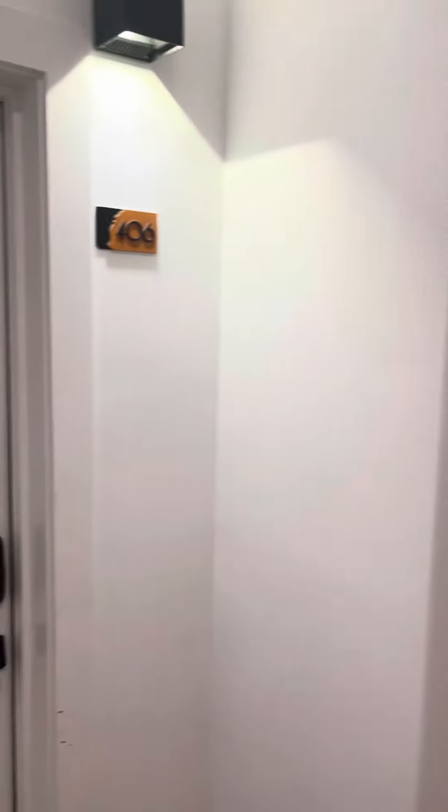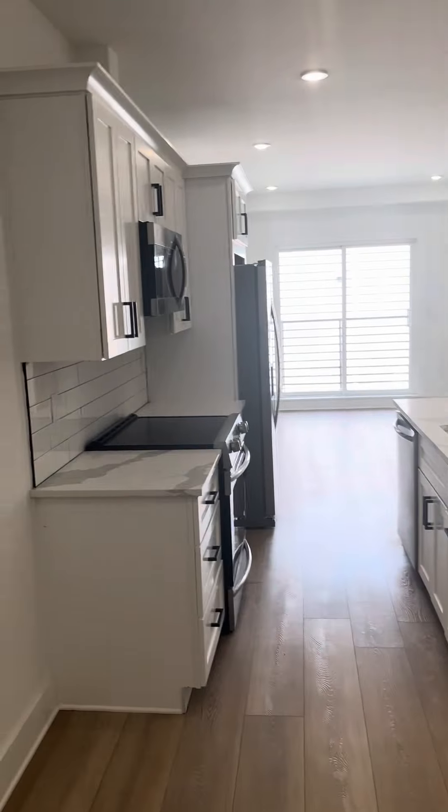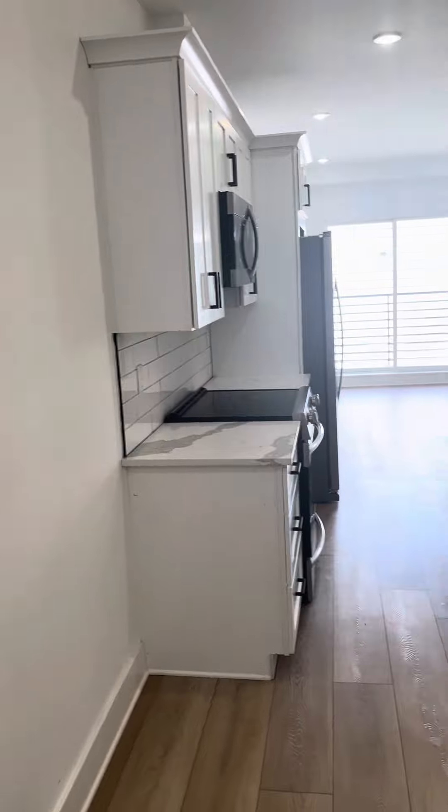Here we are. This is apartment 406 at 25 Westhorter. This is our two-bedroom, one-and-a-half bath floor plan.